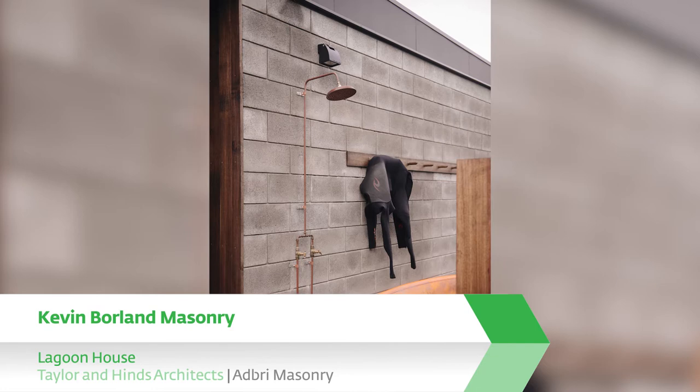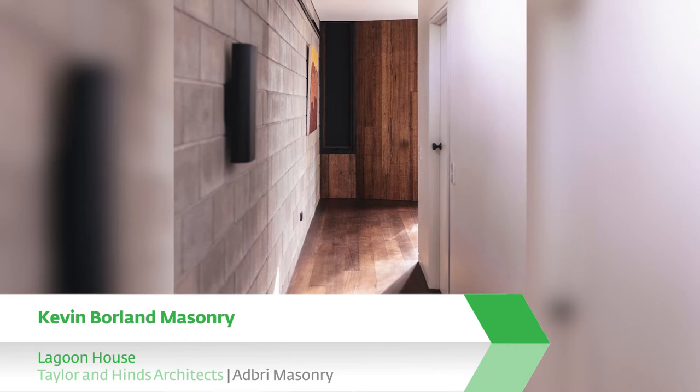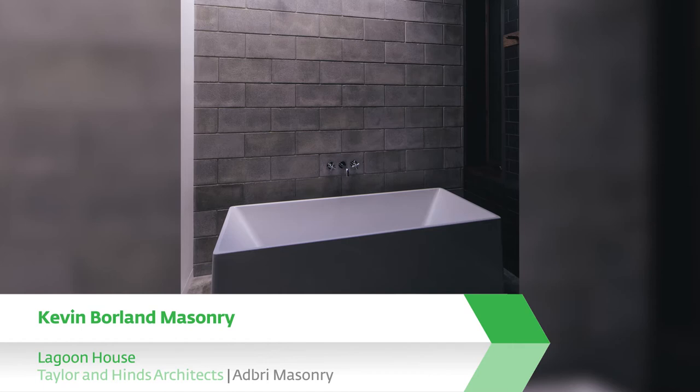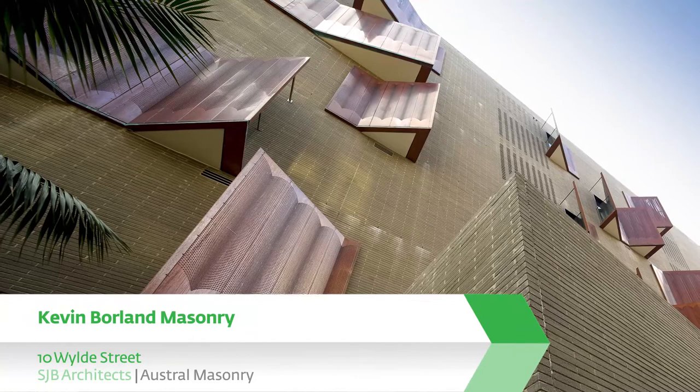Lagoon House, Taylor and Hines Architects, Adbray Masonry. Concrete block has been used as a protective back. Cavity blockwork construction affords robustness and thermal mass, and is set in counterpoint to a northern facade articulated to maximise views and sunlight. While the blockwork has been detailed in a very raw and straightforward manner, there is a softness imparted to the interiors of the house, particularly where light is brought across the surface of the material.